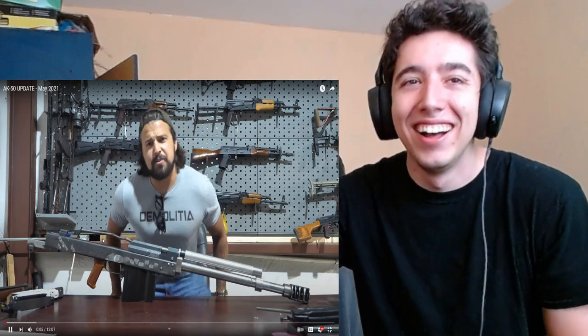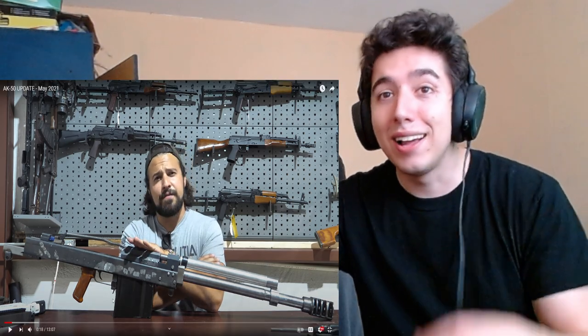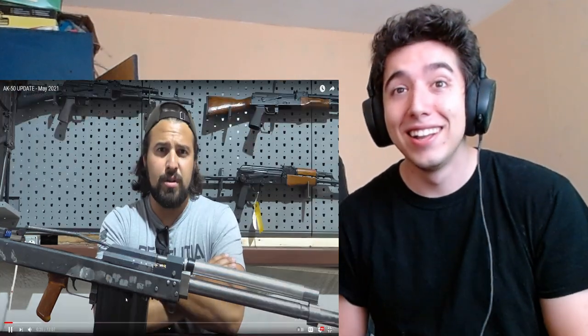What is up, you sexy YouTube mother lovers. Got a lot to talk about — why are they looking on the wall? Because there's a crank for a giant — this is the newest iteration of the AK-50. It's 50 BMG, that's real. Full auto. I'm touching it. For those of you who are new to the channel, the AK-50 has kind of been a passion project of mine for almost since I started the YouTube channel.